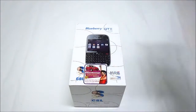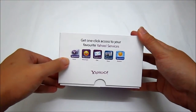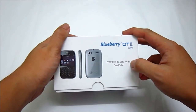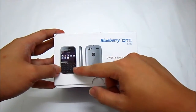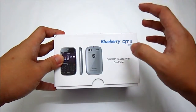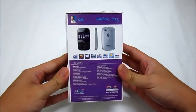Now, without further ado, let's take a look at the box. It says get one-click access to your favorite Yahoo services: Home, Messenger, Mail, News, Weather, Yahoo. On the other side, it says QWERTY Touch, which means not only the interface provides you a physical QWERTY keyboard, you can also touch on the screen to interact with your phone. You also have Wi-Fi, and most important of all, this phone is a dual SIM handphone with dual standby.